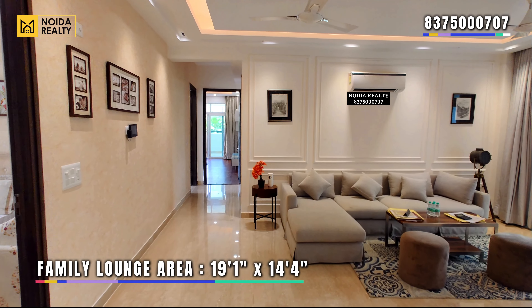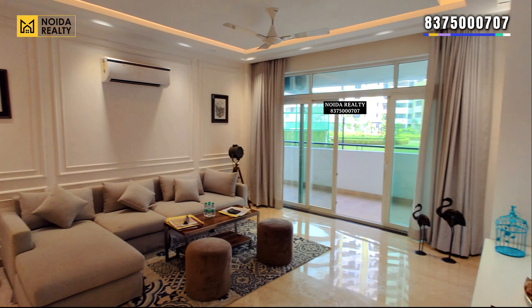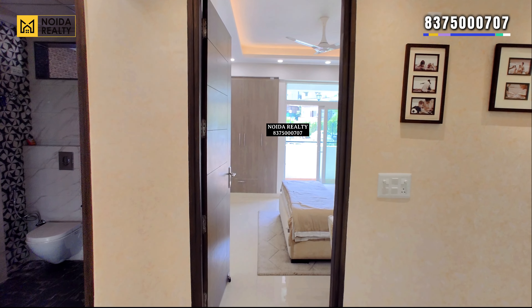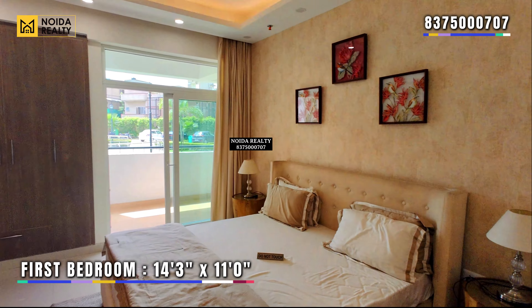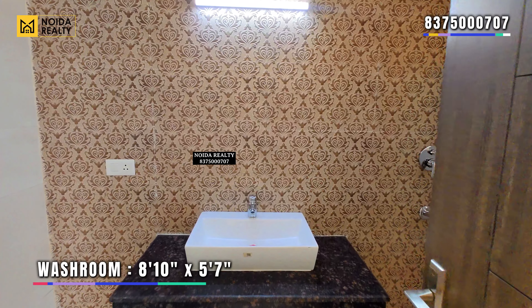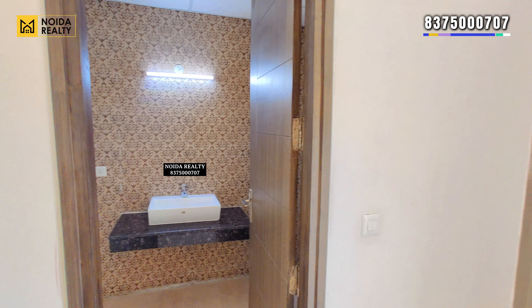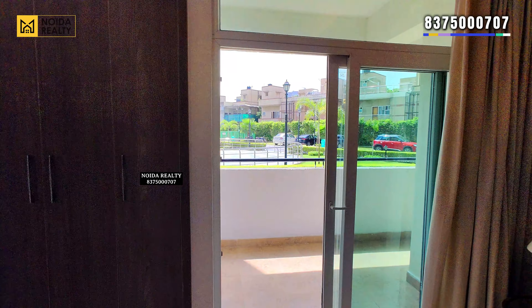Moving further, this is your family lounge area, with dimensions of 19 by 14.5 feet approximately. Now starting with the first bedroom — the dimensions are 14'3" by 11 feet. This comes with a connected wardrobe room. Moving towards the balcony, this is six and a half feet wide.